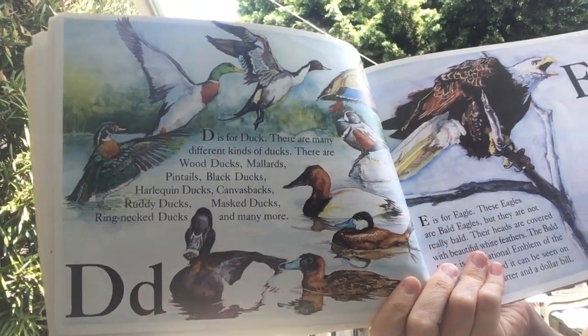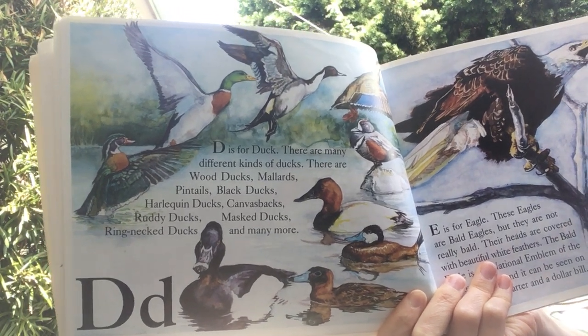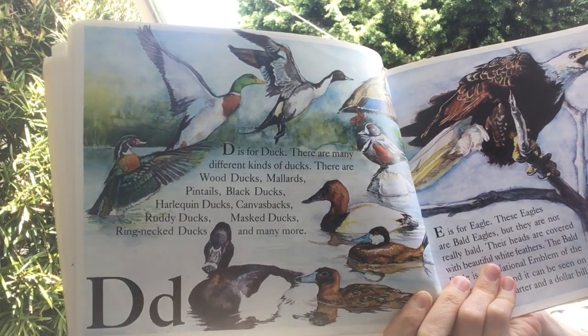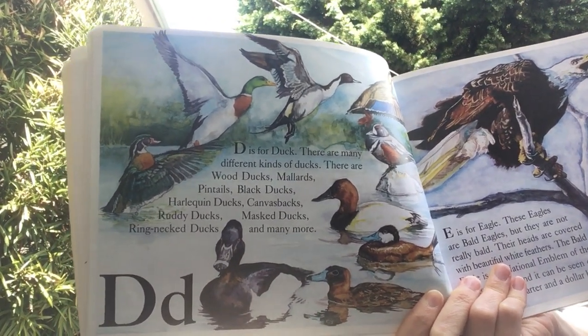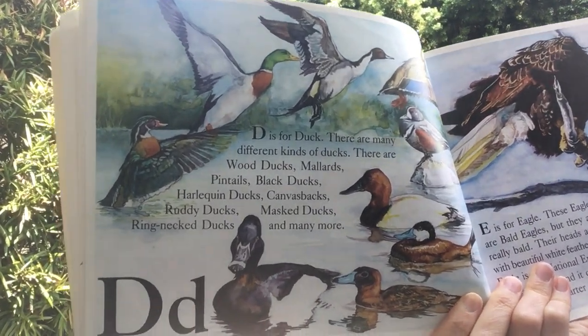D is for duck. There are many different kinds of ducks. There are wood ducks, mallards, pintails, black ducks, harlequin ducks, canvasbacks, ruddy ducks, masked ducks, ring-necked ducks, and many more.